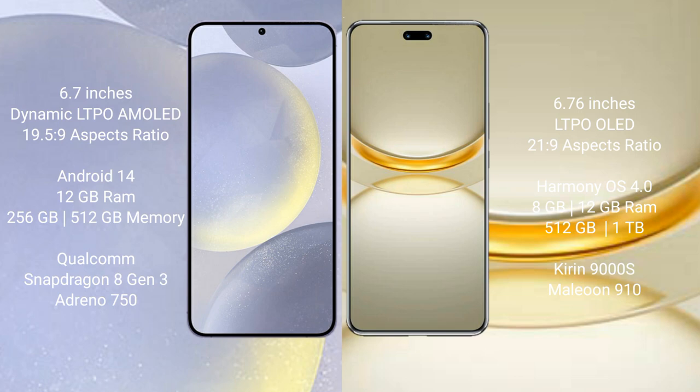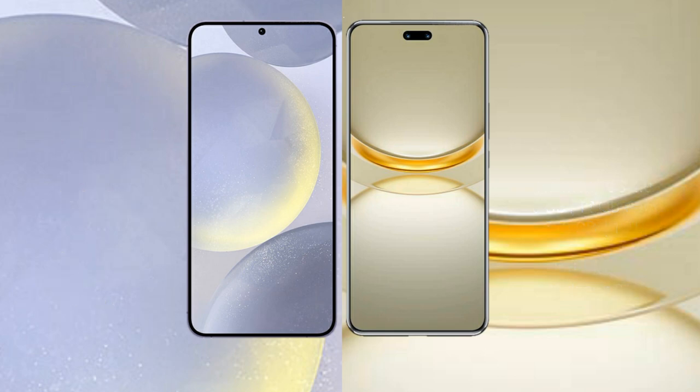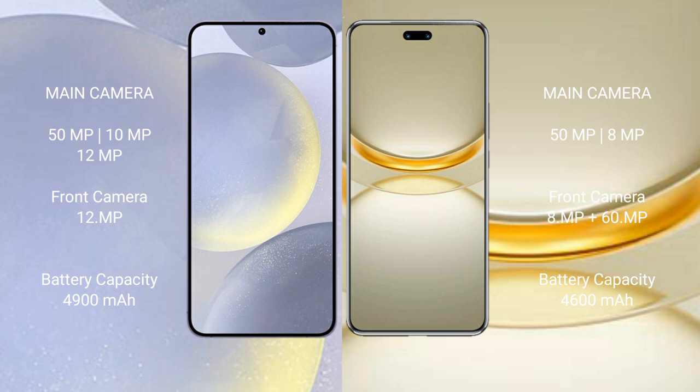Samsung Galaxy S24 Plus features the Qualcomm Snapdragon 8 Gen 3 processor with Adreno 750 GPU. Huawei Nova 12 Ultimate comes with 12 GB RAM and 512 GB or 1 TB internal storage, with a Kirin 9000H processor and GPU 910.